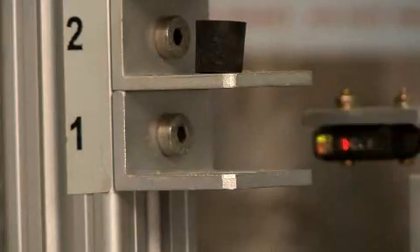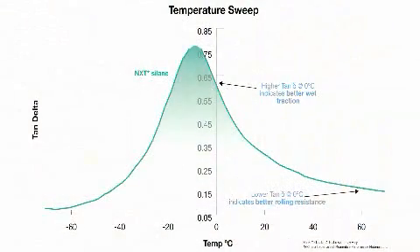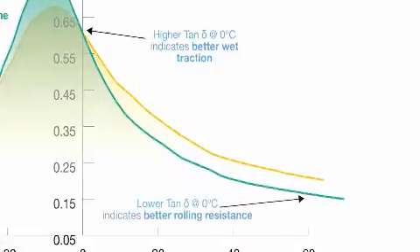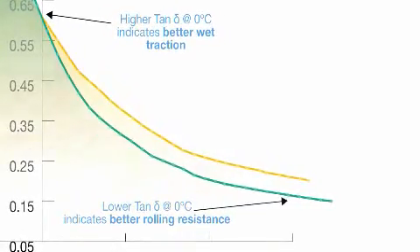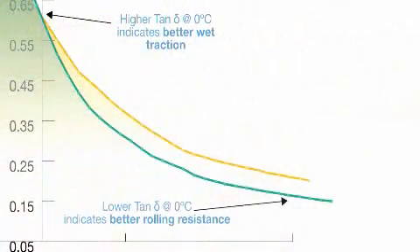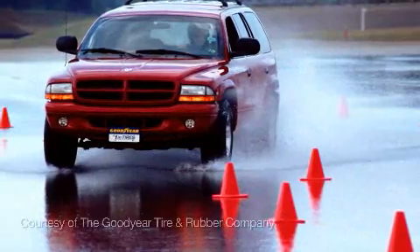Tan Delta measurements can predict tire rolling resistance. With Next Silane, the typical reduction in Tan Delta at 60 degrees Celsius is a good indicator of lower rolling resistance, which results in increased fuel economy. And equivalent typical Tan Delta values at 0 degrees Celsius indicate no loss in wet traction, with improved rolling resistance.